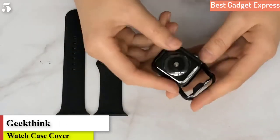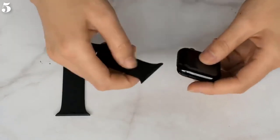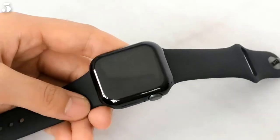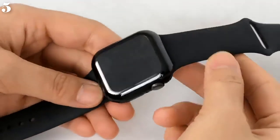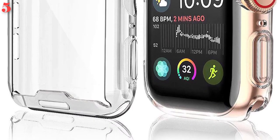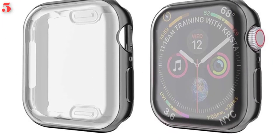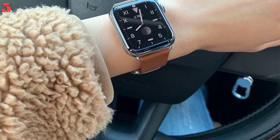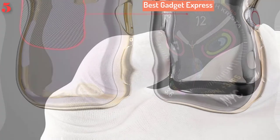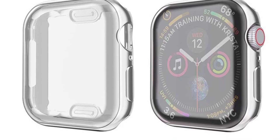Number 5: Watch cover case for Apple Watch Series 5/4/3/2/1, 42mm/38mm/40mm/44mm, slim TPU case protector for iWatch 4, 44mm. Brand name: GeekThink. Features waterproof screen protector, 4D full coverage, curved screen protector design, compatible with Apple Watch Series 3 42mm.